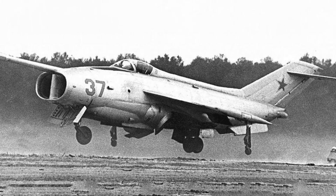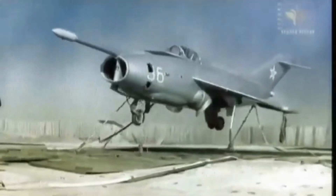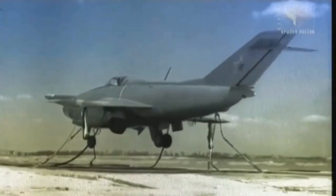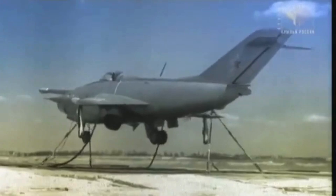What set this aircraft apart from others was its advanced propulsion system. It employed a modified R-19-300 engine, a product of Tumansky's innovative engineering. This engine was fitted with swiveling jet nozzles, allowing the aircraft to transition from vertical takeoff to horizontal flight with remarkable agility. The nozzles, housed in sturdy angular nacelles on either side of the fuselage, were a defining feature, giving it a menacing yet elegant appearance.